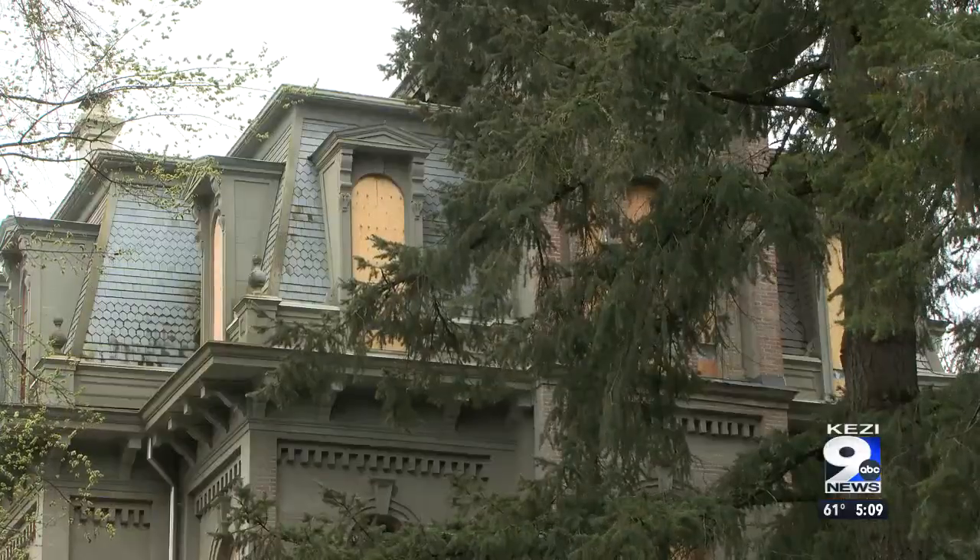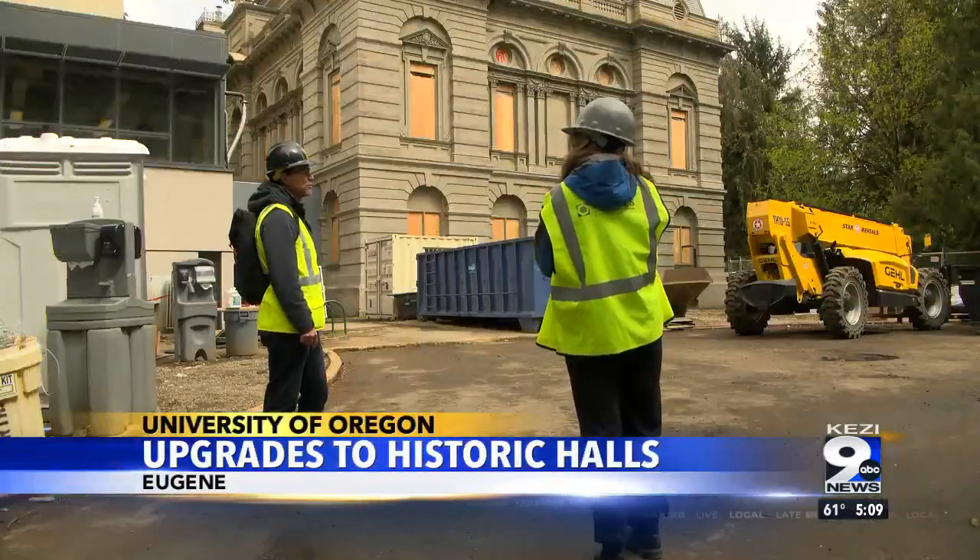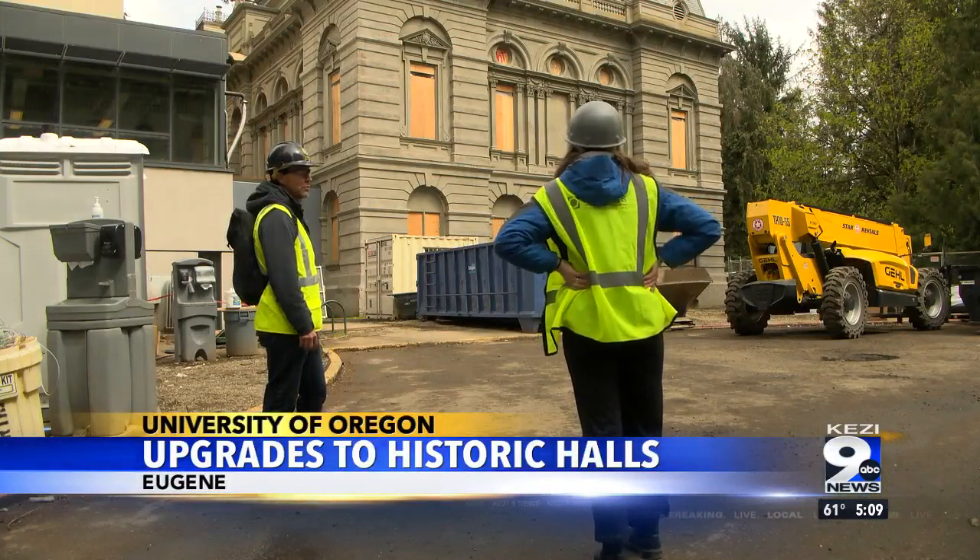University Hall, formerly known as Dee Dee Hall, and Villard Hall are getting some long overdue upgrades as part of a $58.5 million renovation.